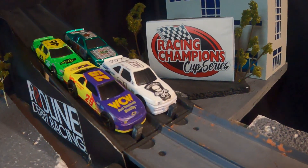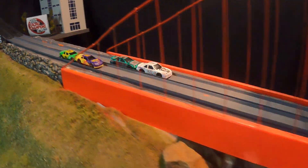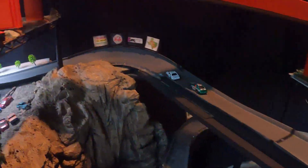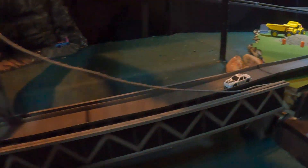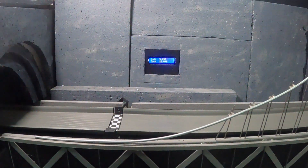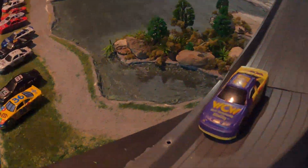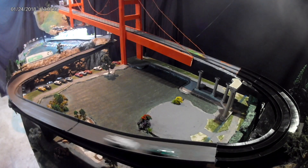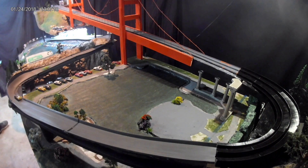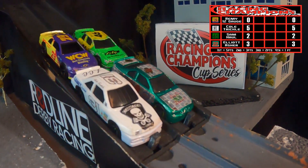Heat 2, Lap 1 — here we go. Remy 12 Gauge and Cold Trickle in the front, Sam Hall and Elliot Asher in the rear. They're off and something's wrong with Remy, as Trickle and Asher take off alone. Sam Hall stuck behind Remy, past the Painted Ladies, across the cliffside, down Turn 7. Cold Trickle will lead wire to wire to take Lap 1, followed by Elliot Asher — and better late than never, Sam Hall somehow gets around Remy to take third.